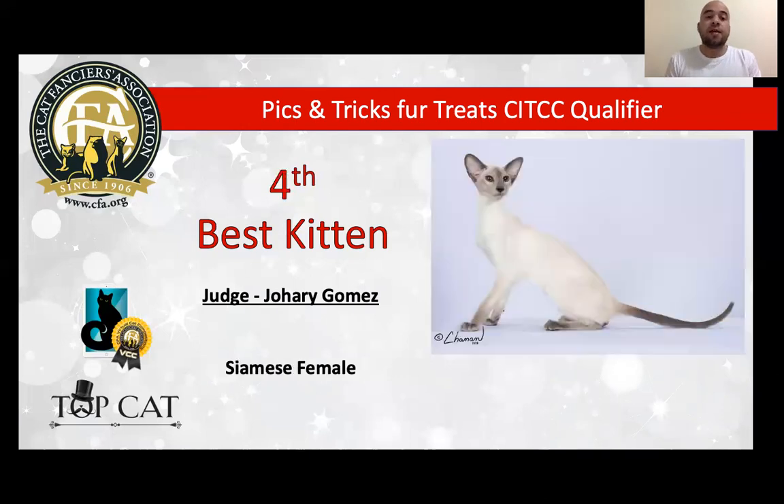My 4th best is a very elegant Siamese female, blue point, seven months old. She is elegant and very balanced — everything is good. I really love those large ears — wonderful. Blue eyes, almond, straight profile, long body, long tail, long legs. The word to describe the Siamese is elegant and long. She is a very good example of the breed. I really love her, and today is my 4th best kitten.